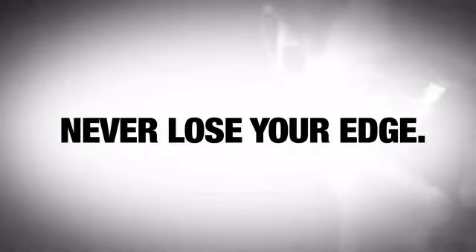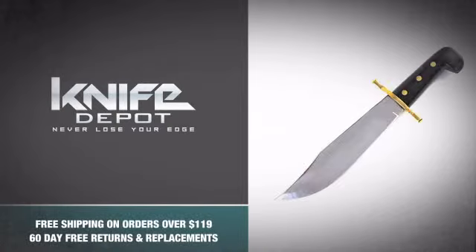So don't be a coward and never lose your edge with this monster Bowie knife. Grab one.